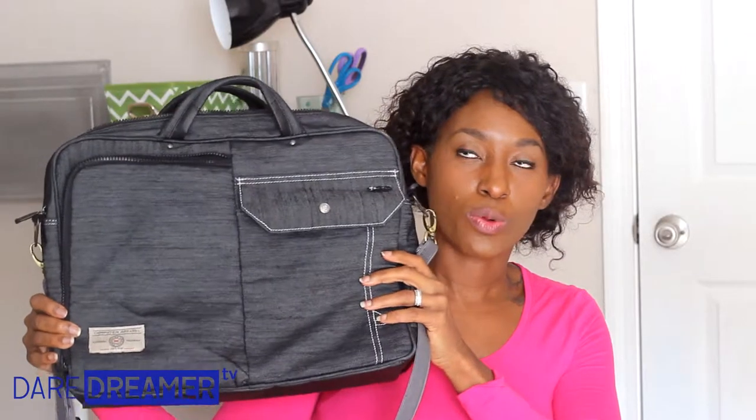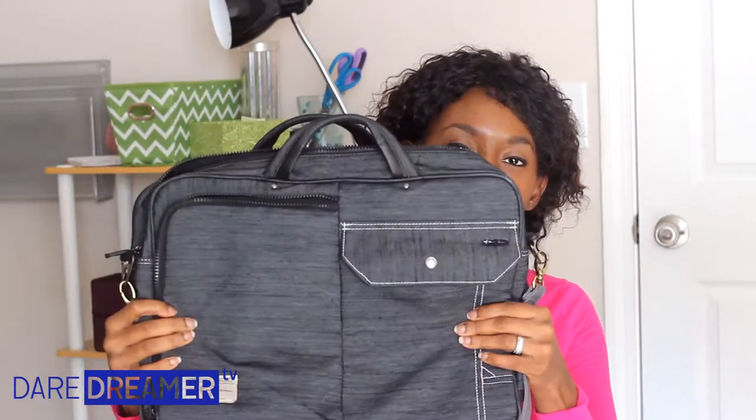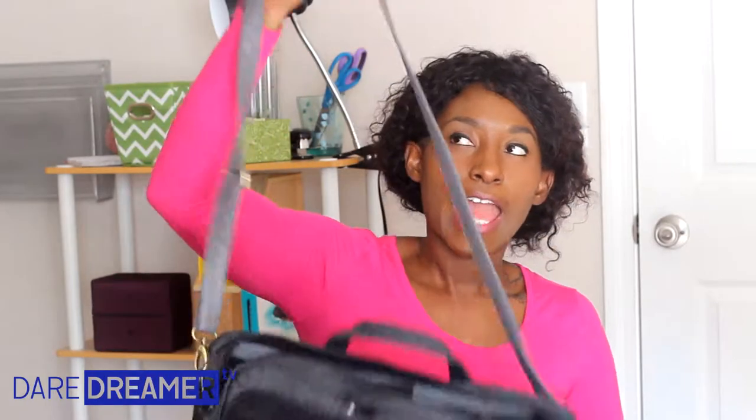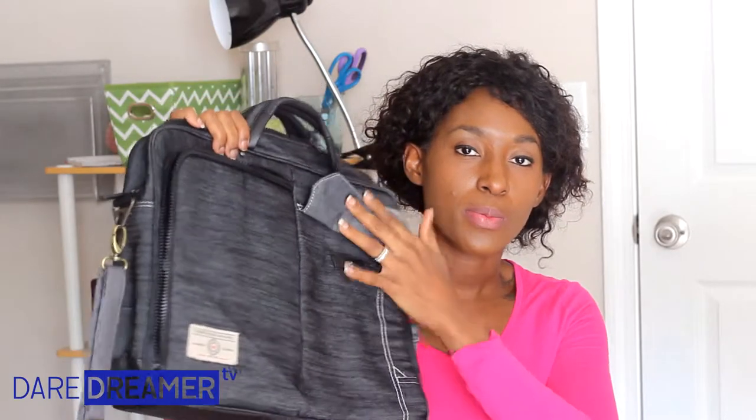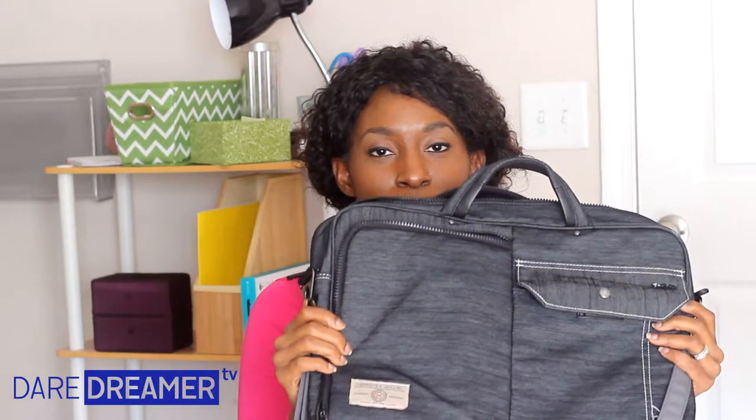So this is my actual bag — nothing fancy. I like the softer bags and I like to have a handle. But what I really loved about this bag is all the compartments. It is compartments everywhere, and I love compartments, so I love this bag.